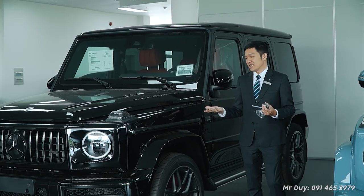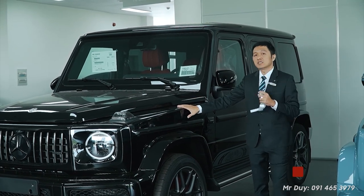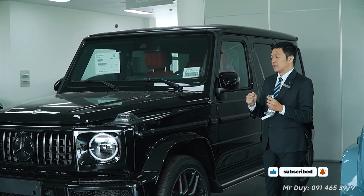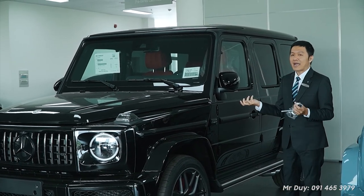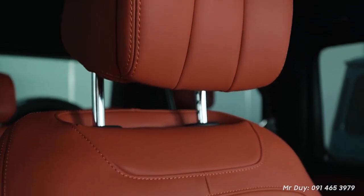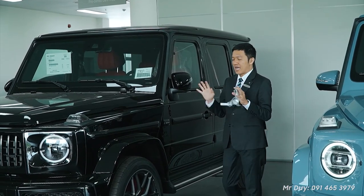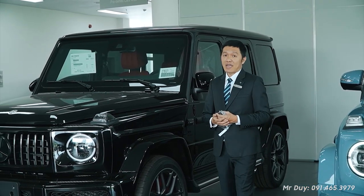Di visited the Austrian factory to observe the G63 assembly process and experienced the car at a special center. The G63 is produced in only one country in the world — Austria. Most of the assembly is done by hand. Di even saw workers hand-stitching the seats. Everything — seats and details — is made by hand, very meticulously and painstakingly. The production process is also extremely modern compared to a few years ago.